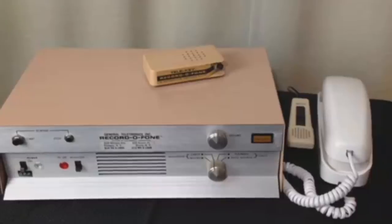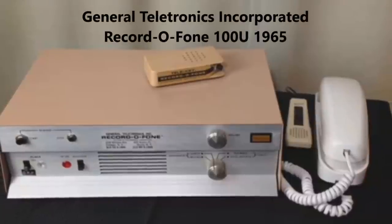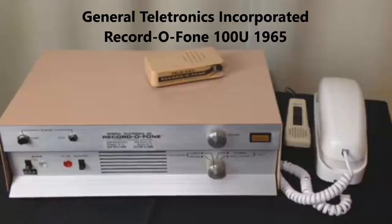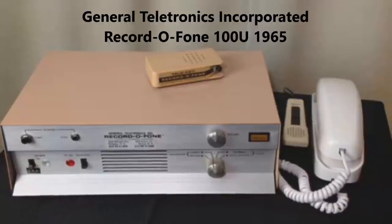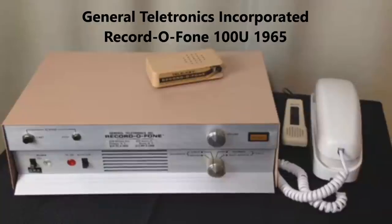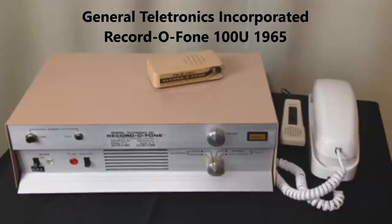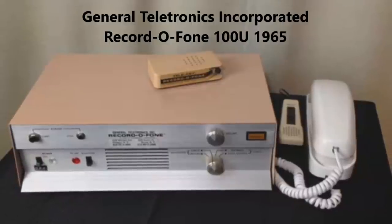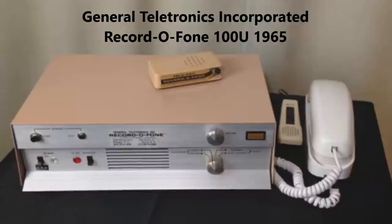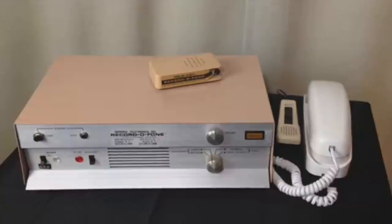Hello everyone and welcome to my video about the General Teletronics Incorporated Recordophone answering machine model 100U from 1965. We're going to enjoy some of its features together for the first time, because before I re-recorded any of the outgoing messages, I wanted to play what's inside, because a lot of times these answering machines are in fact a time capsule.